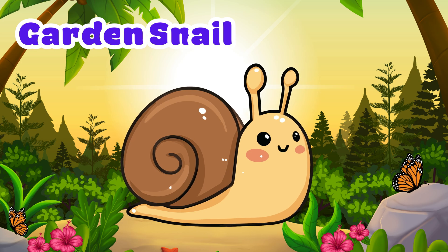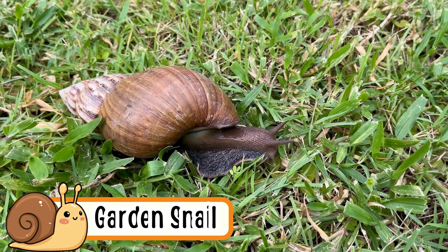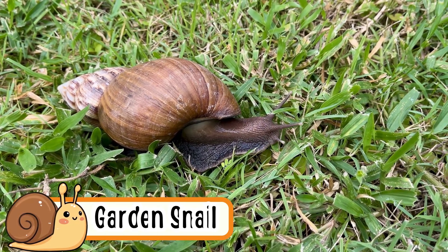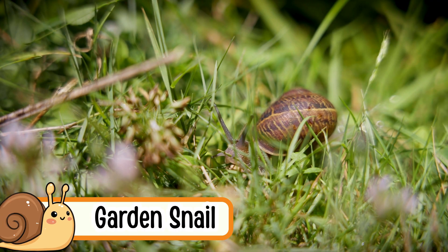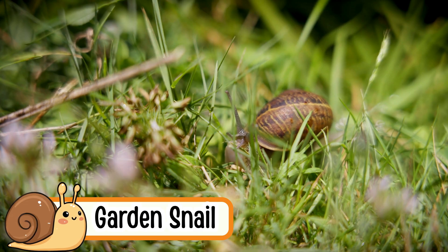Garden Snail. Garden snails crawl slowly on the ground. They carry a round shell on their back. They like cool wet places. Snails come out after it rains. They love eating leaves and plants.